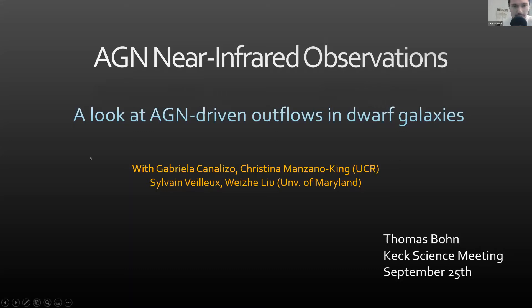I will discuss optical and near-infrared observations of dwarf galaxies that show signatures of AGN activity as well as outflows. I will focus on confirming the presence of AGN in our dwarf sample, as well as confirming that the outflows we see are actually AGN-driven.